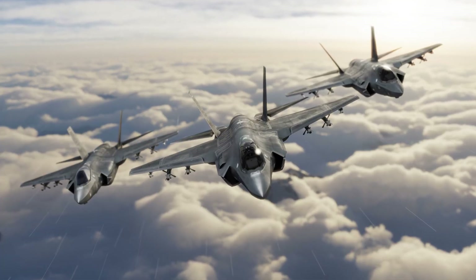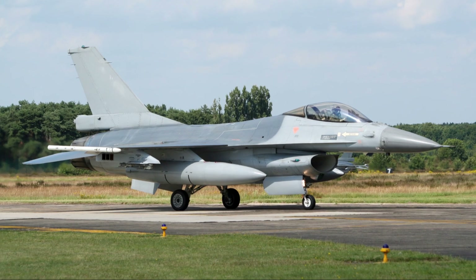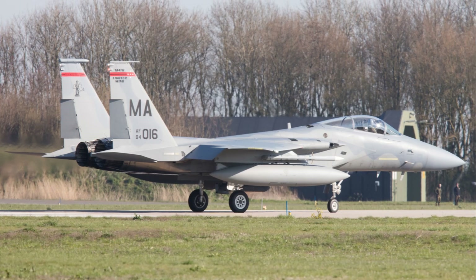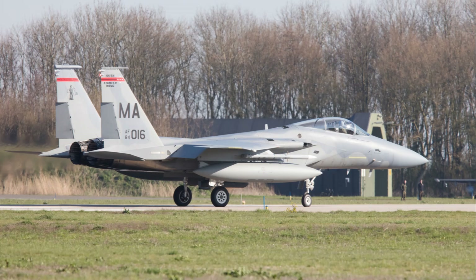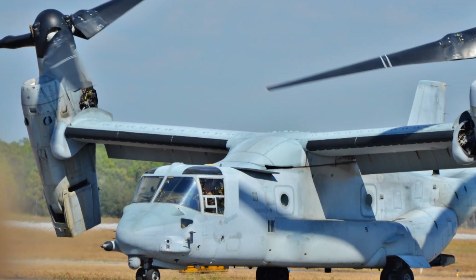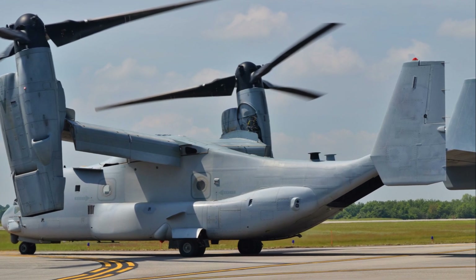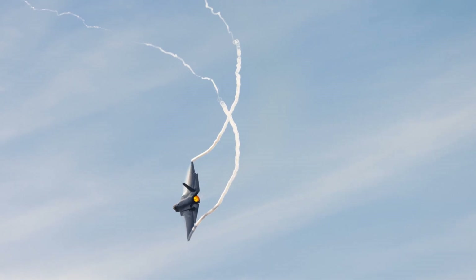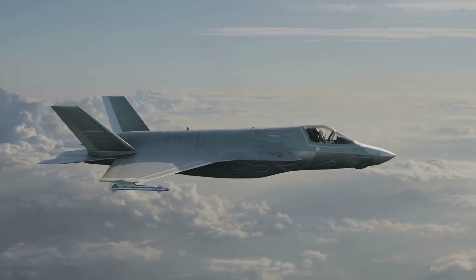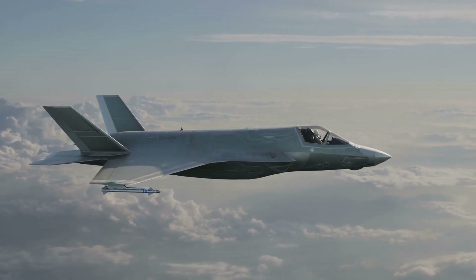So, while both jets are powered by the same engine, the lift system significantly sets them apart. The F-35A's conventional take-off and landing system is simpler and more efficient, making it suitable for traditional Air Force duties. Meanwhile, the F-35B's short take-off and vertical landing system gives it an unparalleled level of versatility, allowing it to operate from a wider range of environments. This flexibility makes it an invaluable asset for the Marine Corps and other naval air arms.